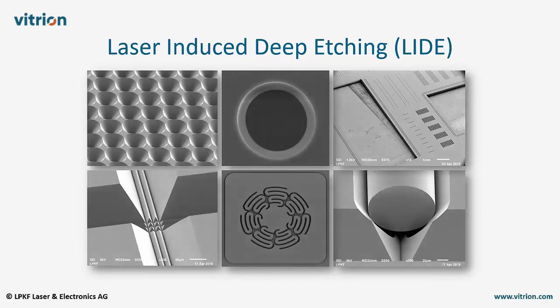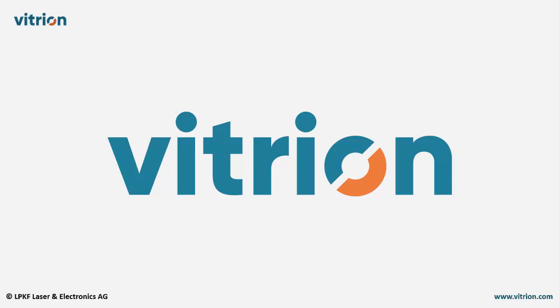Low cost and its versatility make LIDE a new base technology for electronics, microfluidics, display, and microsystems. If you would like to take advantage of LIDE or have further questions, please contact us at www.vitrion.com.